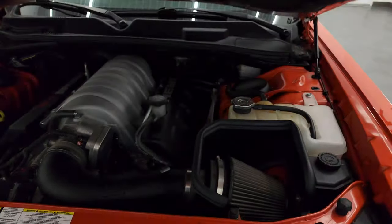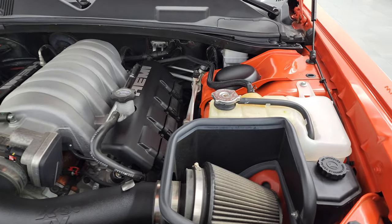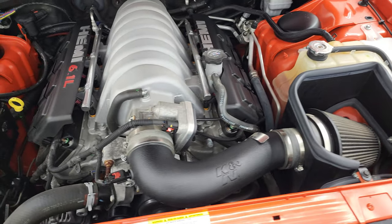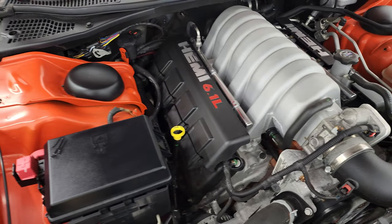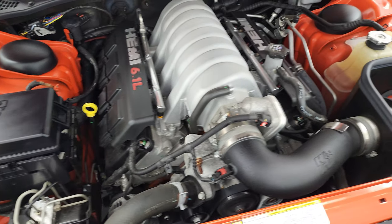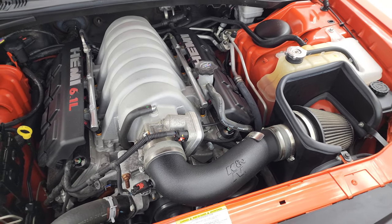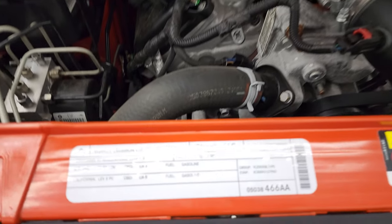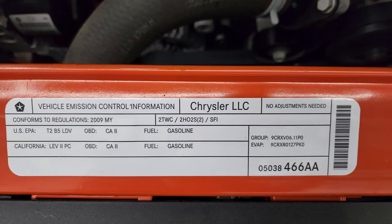Under the hood we have the 6.1 liter V8 Hemi engine. It does have a K&N cold air intake. This car has been fully safetied and inspected by our service shop, has a fresh oil and filter change. All the fluids have been checked and topped off — this car is 100% ready to go. You can see the shocks are doing a nice job holding that hood up. There is your emissions sticker.